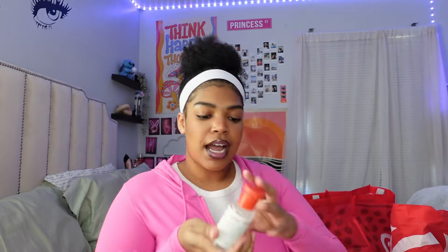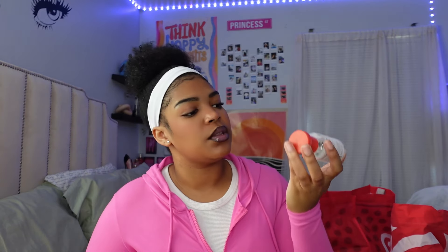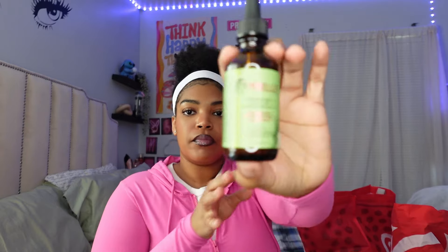The next thing I got was this witch hazel facial toner. I used to use facial toners a lot in high school but stopped for some reason. I wanted to get back into it. This is the Thayers Natural Remedies facial toner in the aloe vera formula, rose petal scent.